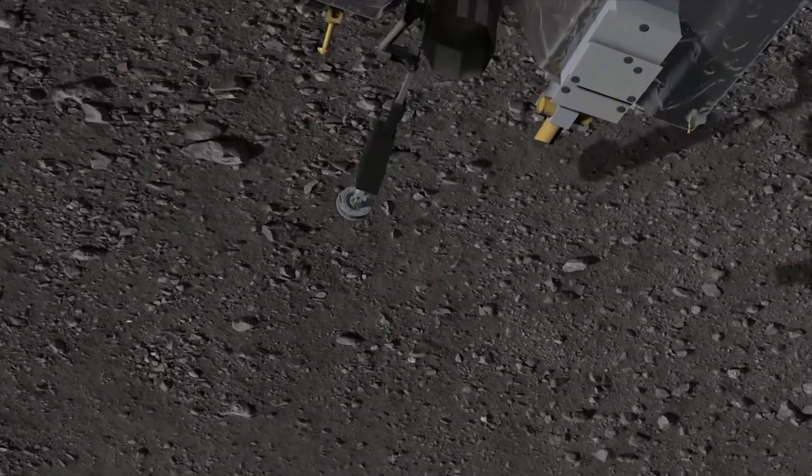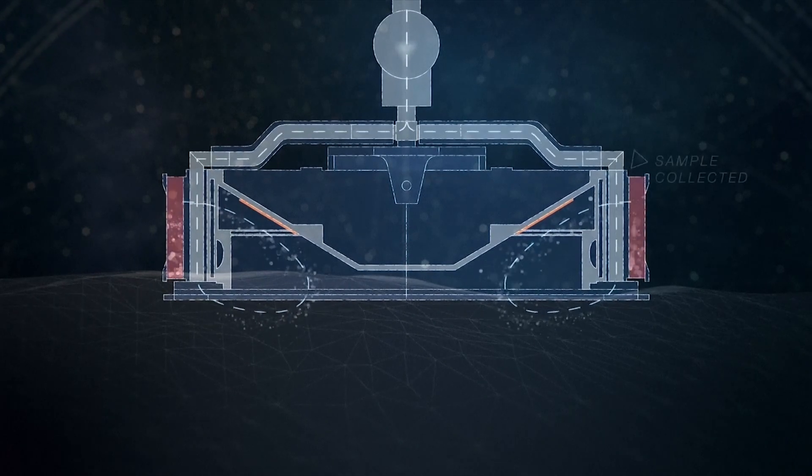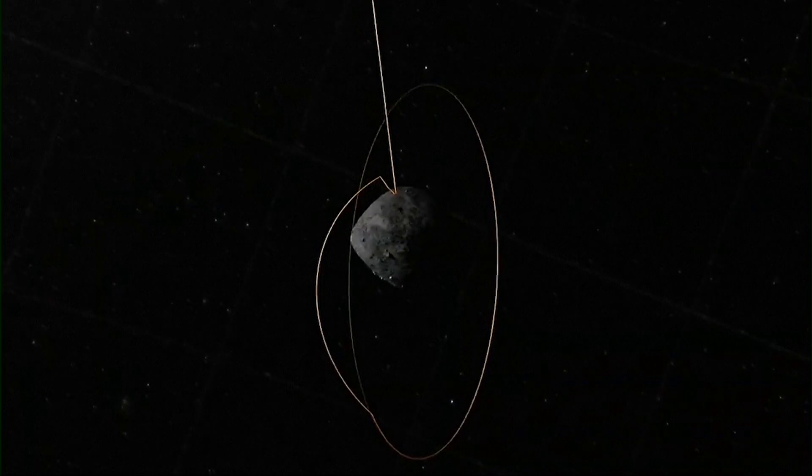When they make contact with Bennu, scientists say they'll be reaching back in time to collect a handful of the early carbon-rich ingredients that made up our solar system some 4.5 billion years ago. It is expected to answer important questions about how life developed on Earth, and maybe even help to save it.